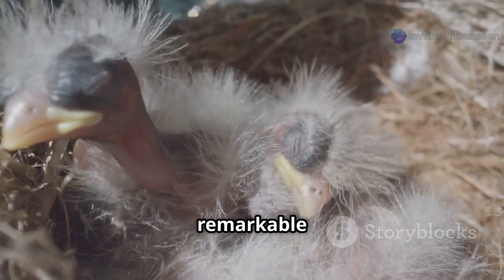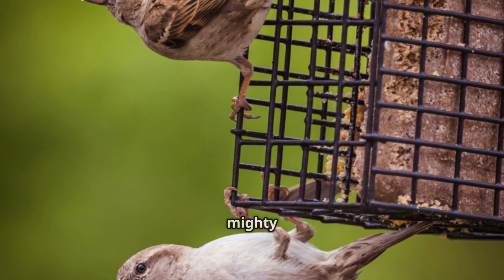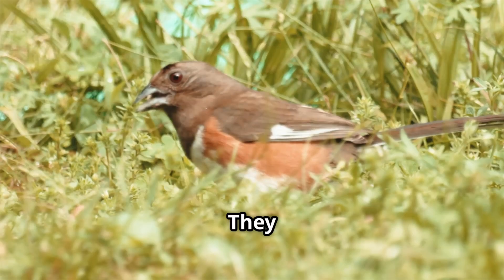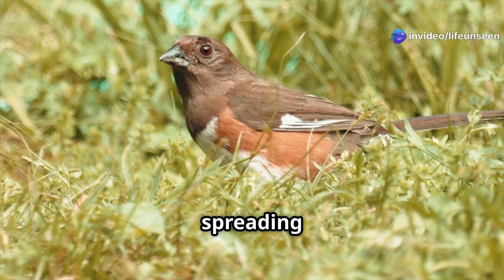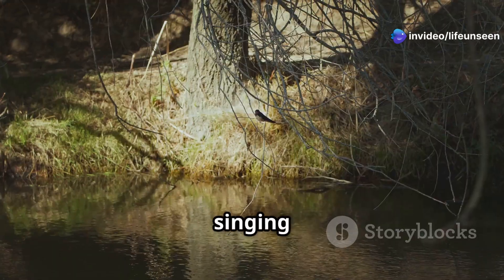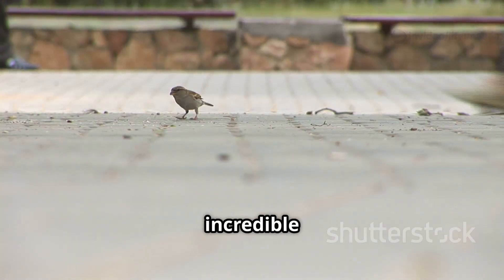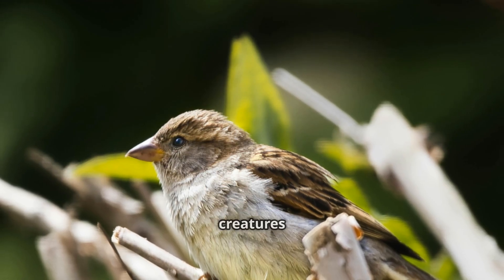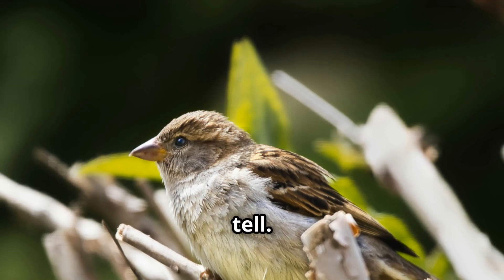From a tiny speckled egg to a chirping chick, a brave fledgling, and finally a clever adult, the life of a sparrow is a remarkable journey. These small but mighty birds show us how important family and teamwork are for survival. They play a vital role in nature by eating insects and spreading seeds. The next time you see a sparrow hopping on the pavement or singing from a treetop, remember the incredible adventure it has been on — even the most common creatures have an amazing story to tell.